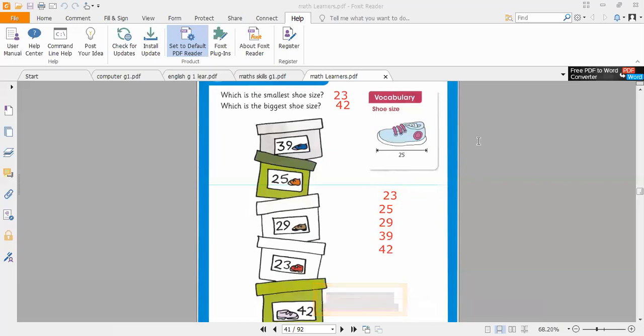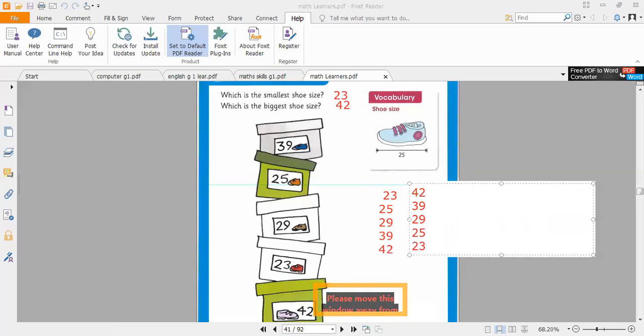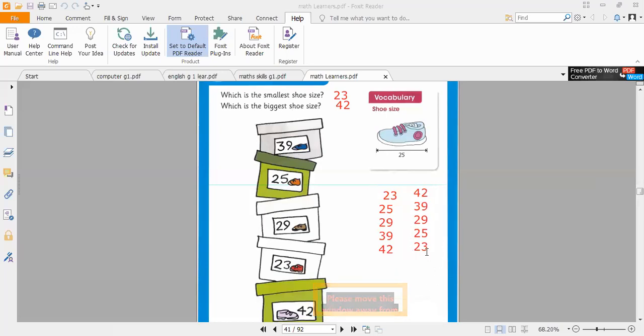If we are asked to write from biggest to smallest, we write: 42, 39, 29, 25, and 23. That is the correct descending order. From smallest to biggest we mark as 'S,' and from biggest to smallest we mark as 'B' — meaning from biggest to the smallest number.